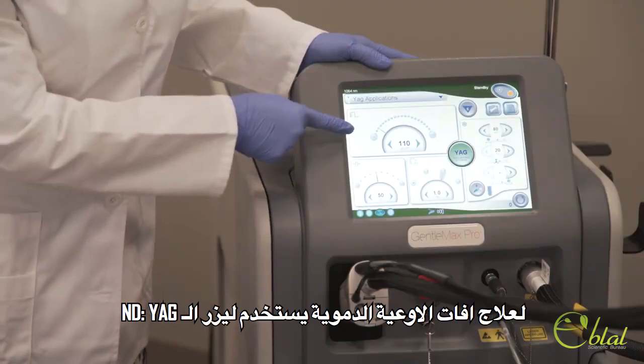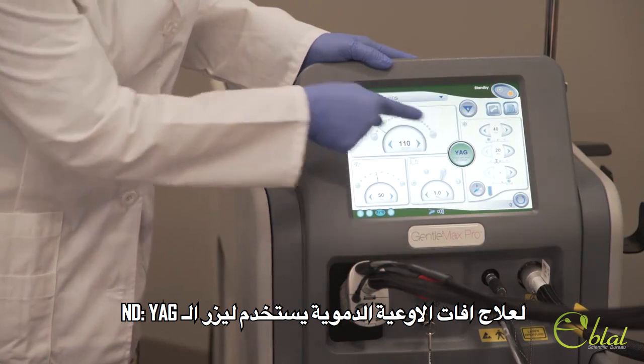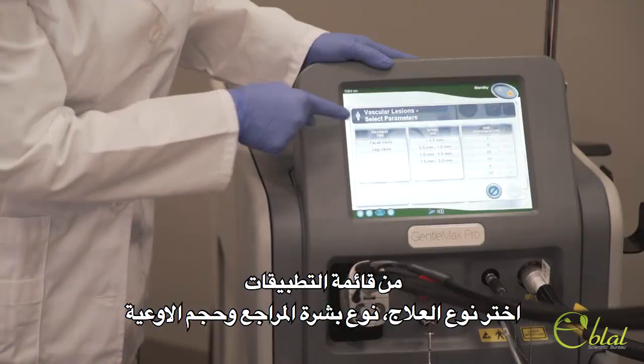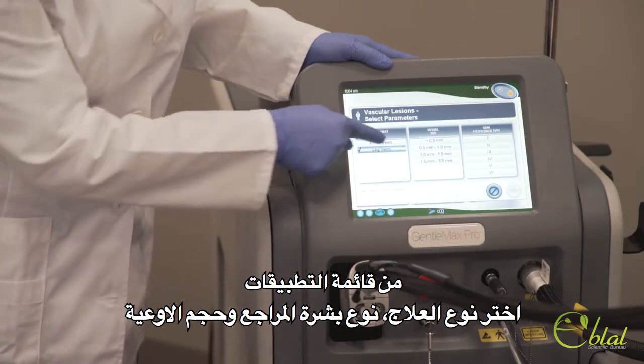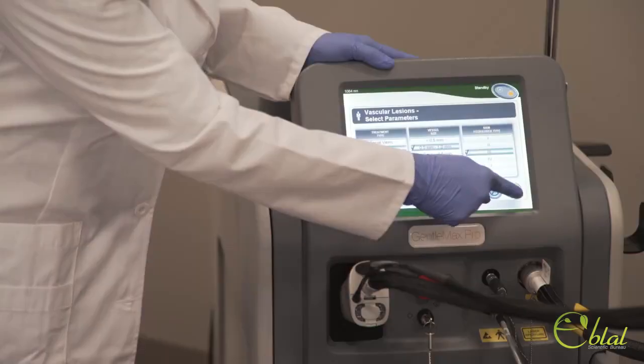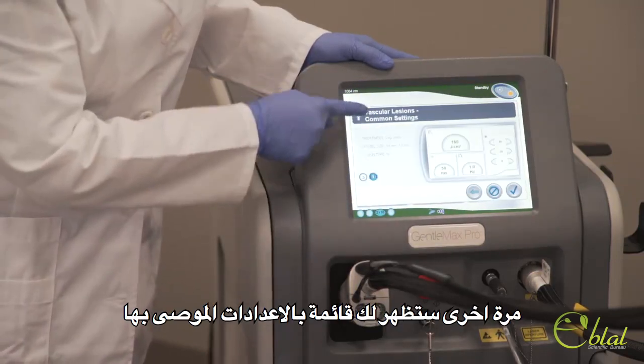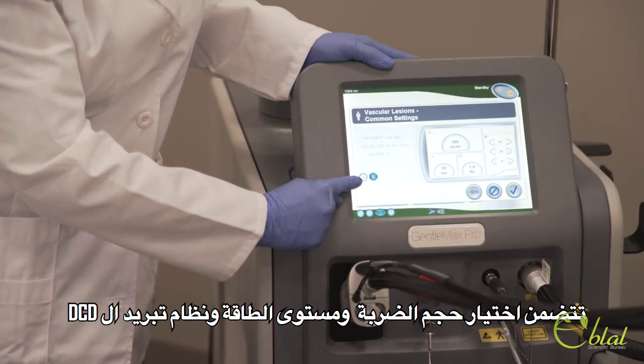For the treatment of vascular lesions, the ND YAG laser is used. From the Applications menu, select the treatment, patient skin type, and vessel size. Once again, you'll be shown a list of recommended settings, including spot size selection.